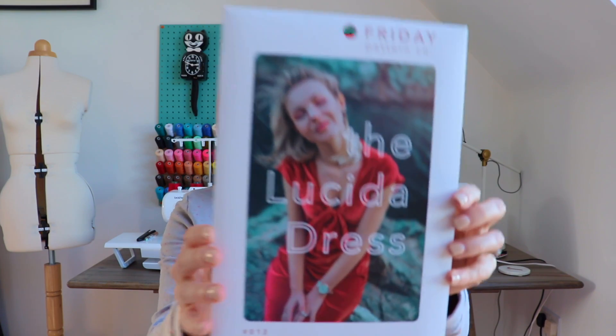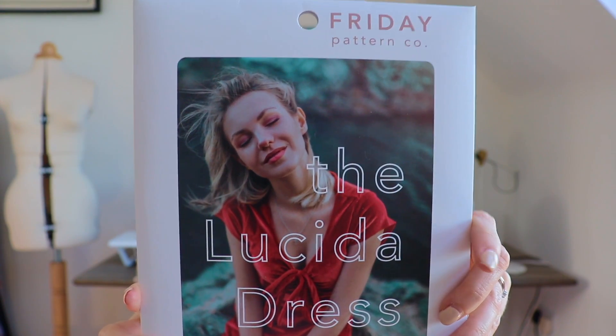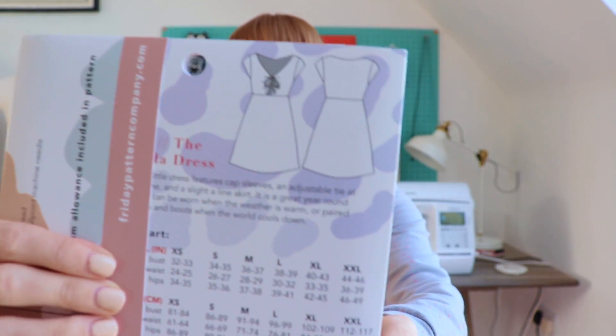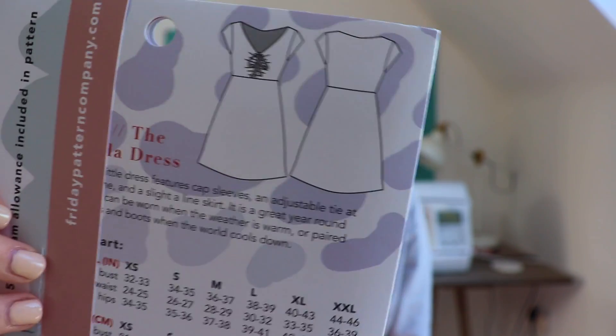Number four is not from my Make 9, but I've been eyeing it up for a really really long time. I walked away, looked at it, walked away, and then got that feeling that you're going to think about that thing you didn't buy for weeks — so I just added it to the pile. This is the Friday Pattern Company Lucida dress. It's just a gorgeous jersey dress and I really think that style suits me, with the lightly fitted bodice and fluttering skirt.